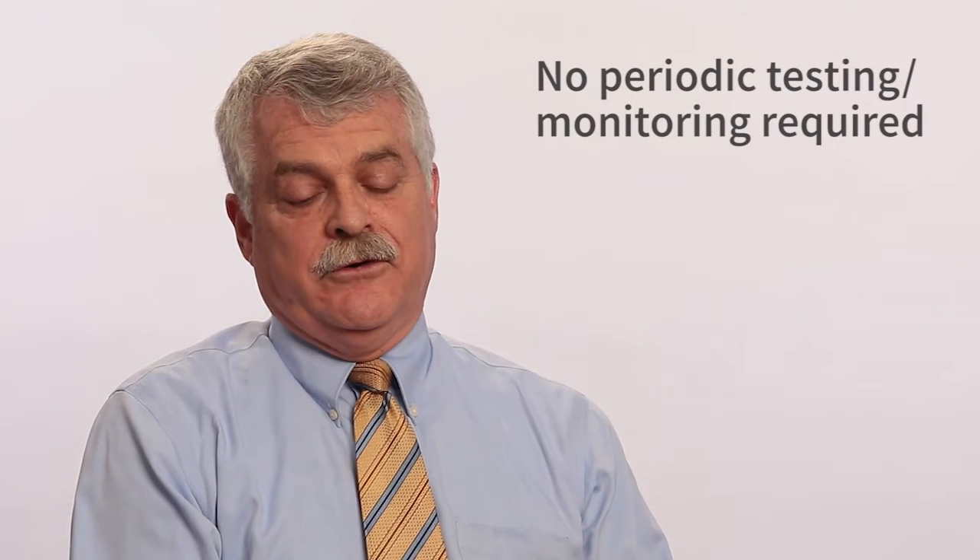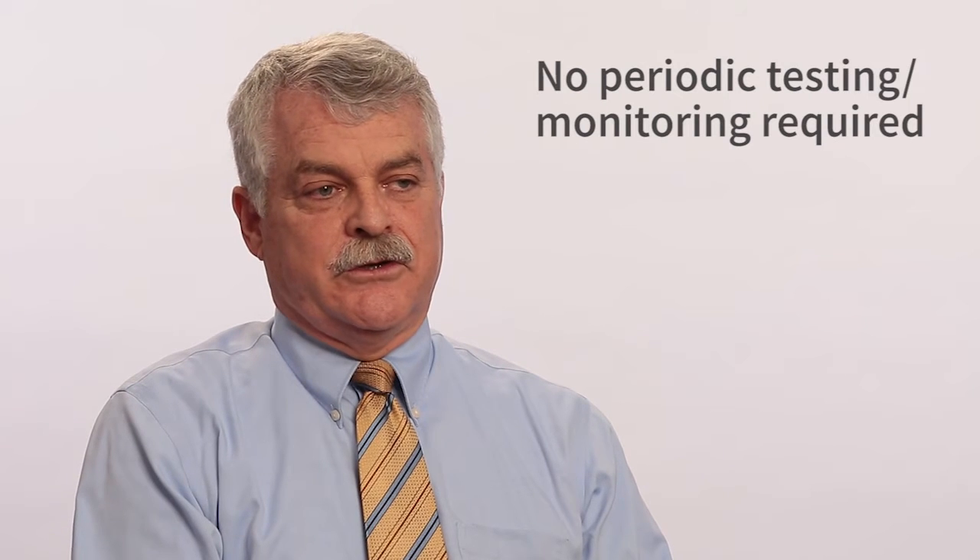Glatiramer acetate is often used as a first-line medication. Like all of the injectable medications, it has a long track record of safety, and we now have decades of use so that if there were long-term safety concerns, they should have really arisen by now. We don't test prior to or after the initiation of therapy with glatiramer — the FDA does not require it, and we generally don't do it unless there's some other reason for that testing.